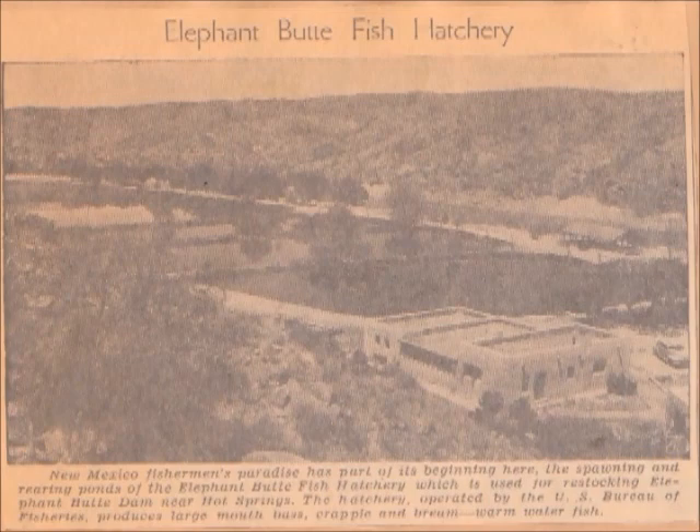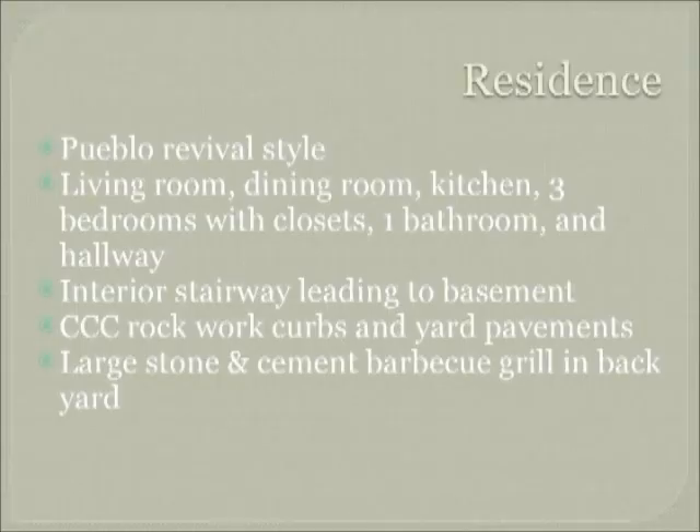Here's an example of an early newspaper clipping from either the El Paso Times or the Albuquerque Tribune. It talks about the fisherman's paradise that was beginning with the spawning of all the fingerlings located in the ponds below Elephant Butte Dam. The residents of the area had a Pueblo Revival style home — it was spacious, with CCC rockwork, curbs, yard pavement, and a barbecue grill in the backyard.